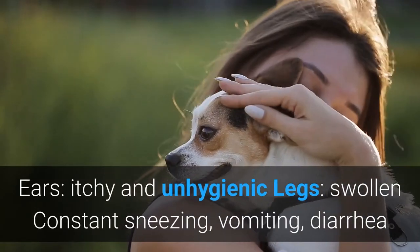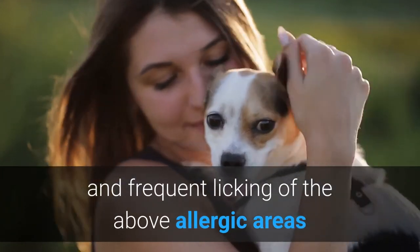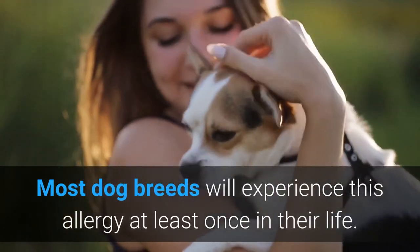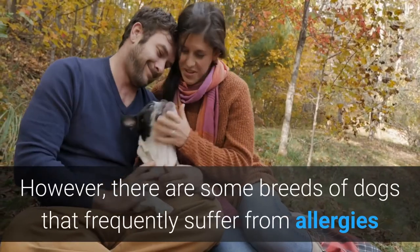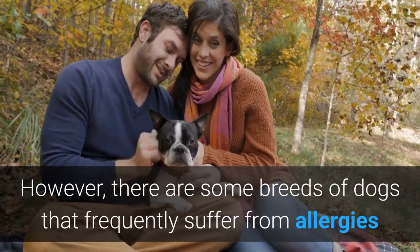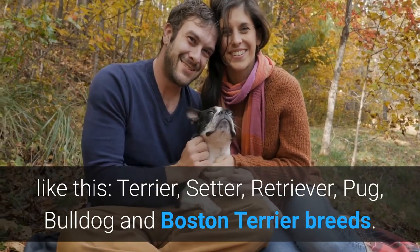Ears are itchy and unhygienic. Legs are swollen. Other symptoms include constant sneezing, vomiting, diarrhea, and frequent licking of the allergic areas. Most dog breeds will experience this allergy at least once in their life. However, some breeds frequently suffer from allergies, including Terrier, Setter, Retriever, Pug, Bulldog, and Boston Terrier breeds.